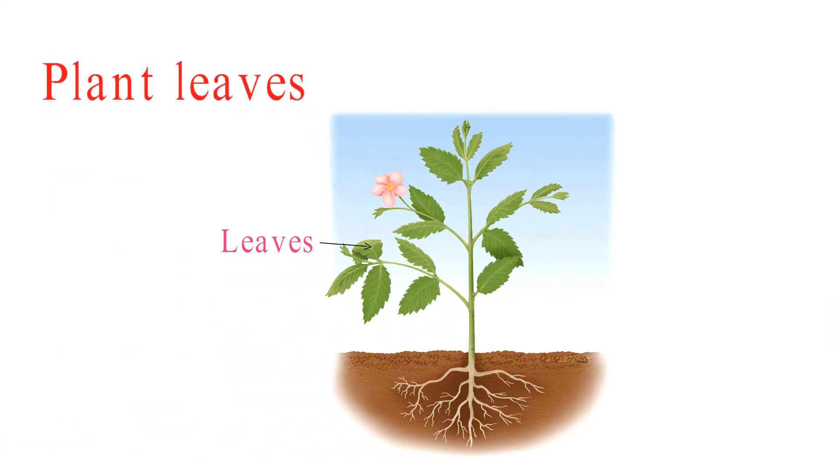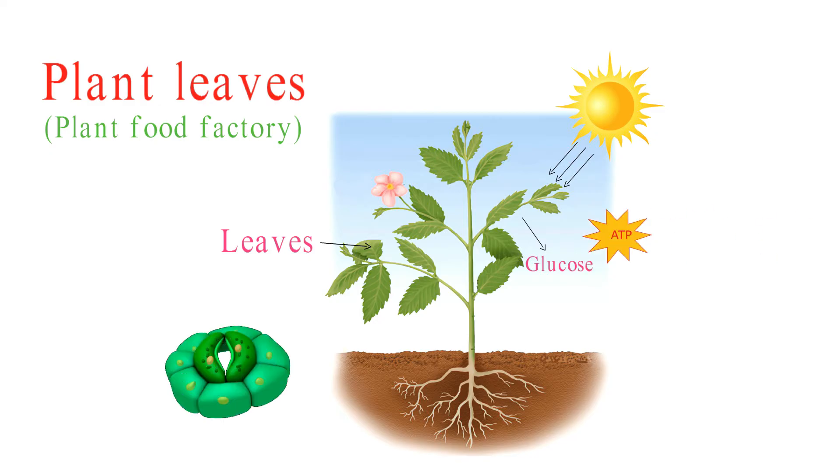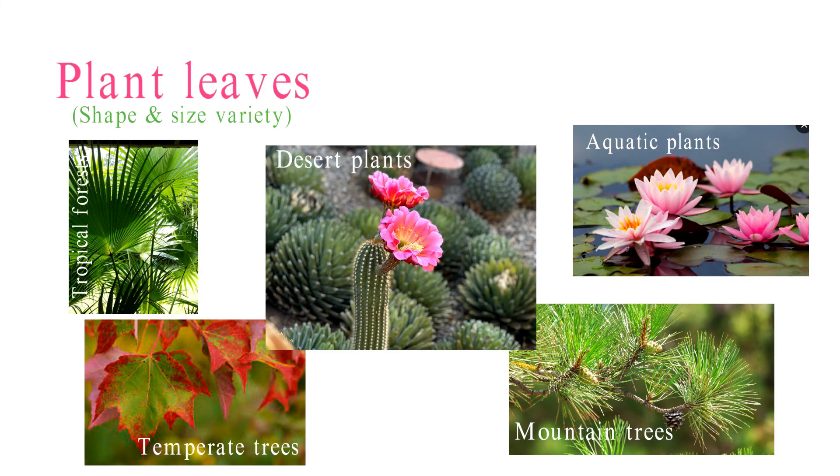Leaves are arguably the most recognizable plant organs. They're the plant's food factories, using sunlight to photosynthesize and produce energy. They also contain stomata for gaseous exchange. Leaves come in various shapes and sizes, and each adaptation helps the plant thrive in its environment.